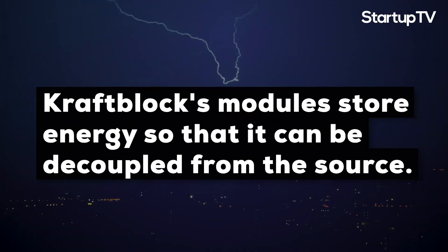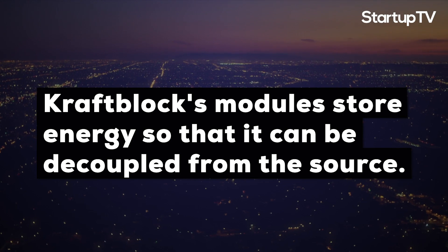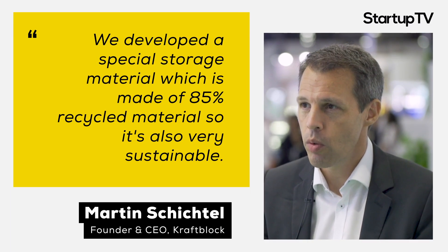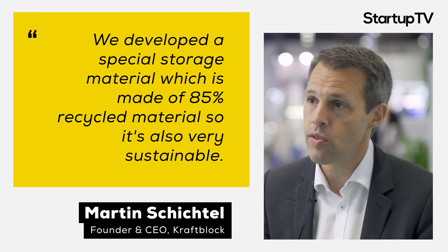Our mission is to create a sustainable energy system which is based on a very affordable, efficient and highly scalable storage system. We developed a special storage material which is made of 85% recycled material, so it's also very sustainable.